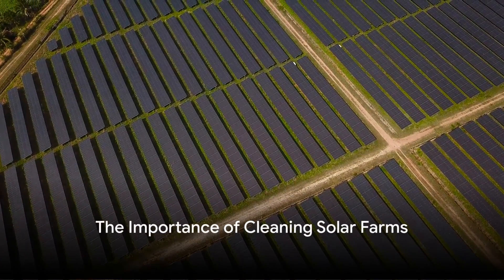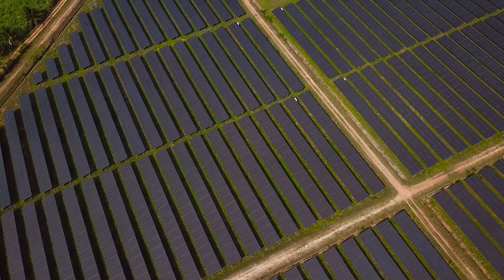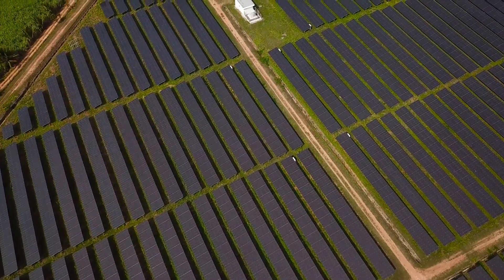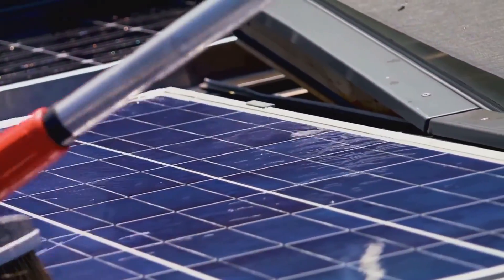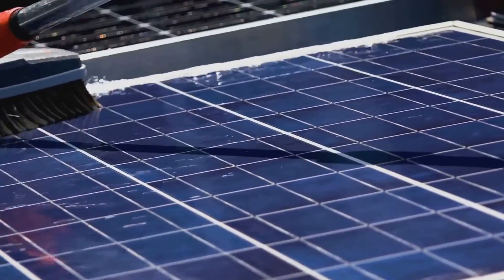Ever wonder how crucial it is to keep solar farms clean? The cleanliness of solar farms is not just about maintaining a sleek, shiny appearance, but about efficiency and effectiveness. Solar panels are designed to absorb sunlight and convert it into useful energy. But when these panels get dirty, their ability to effectively absorb sunlight is compromised.